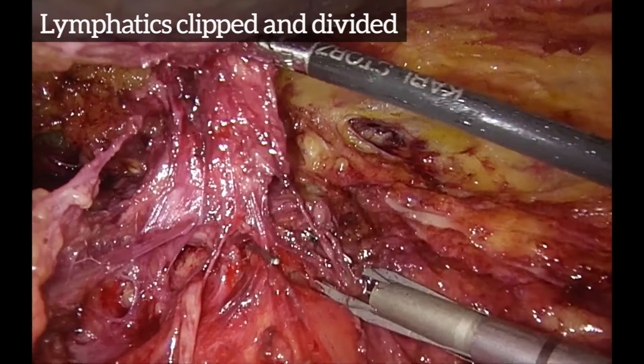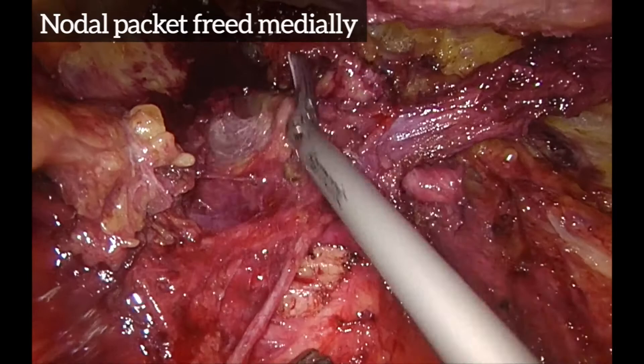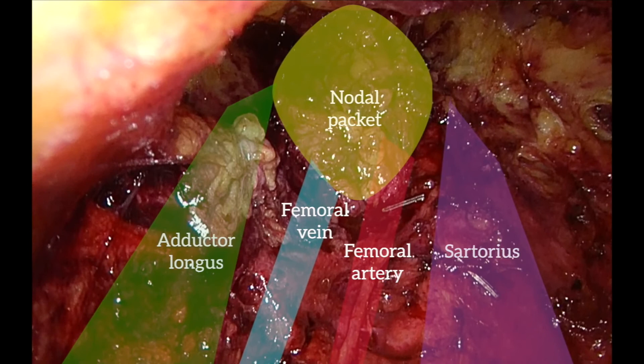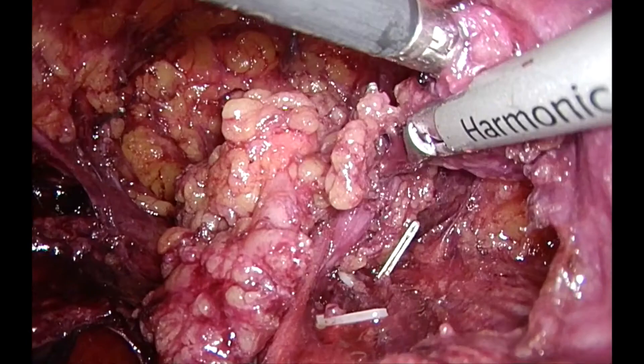Lymphatics are clipped and divided, and the nodal packet is freed medially. The operative field with the dissected nodal bundle is as shown.